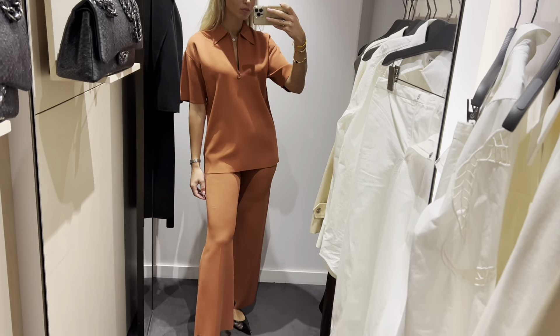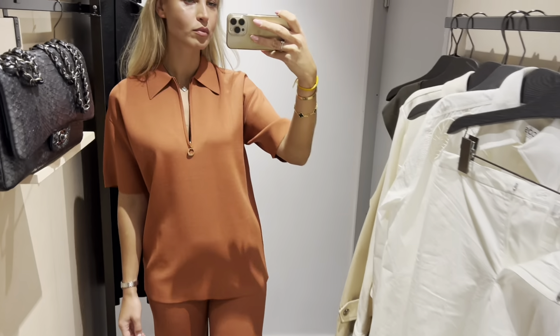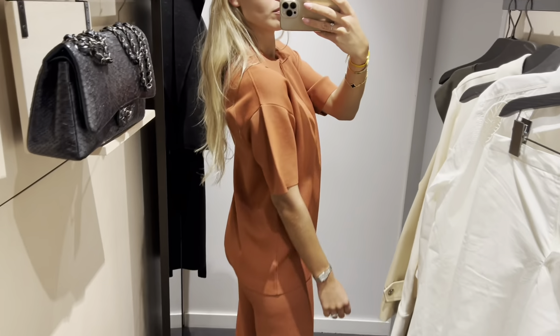I love the color of this set. The top is great, but I'm not sure about the trousers — they show all imperfections.